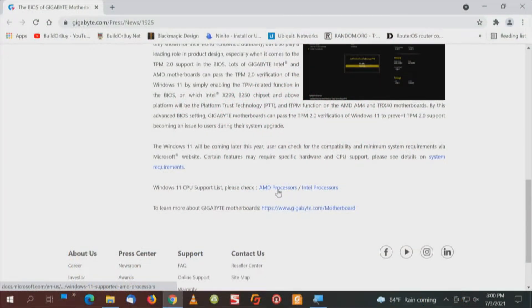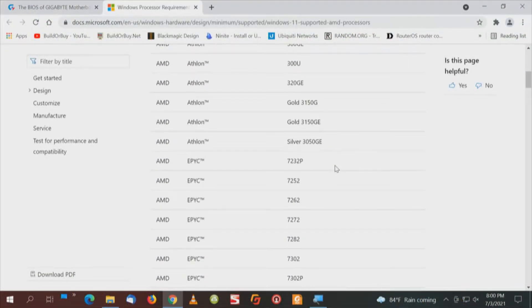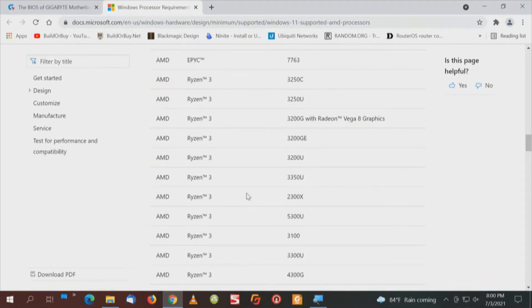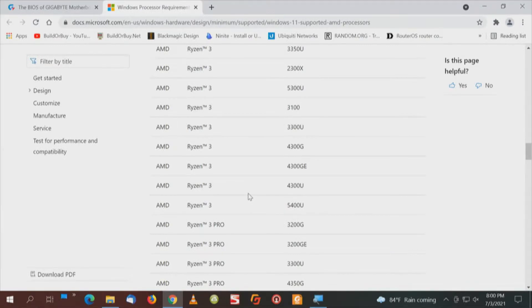I'll give you a peek right quick. AMD Athlons, EPYC. I don't see a Phenom listed in here, but down to a Ryzen 3. And yes, they are above a Ryzen 2000, but they specify Ryzen 3s. So I think that's promising.